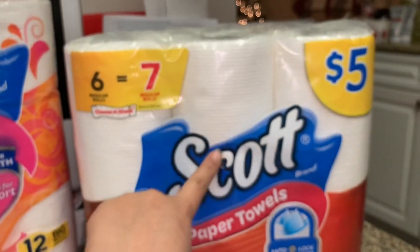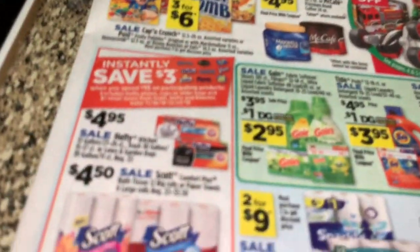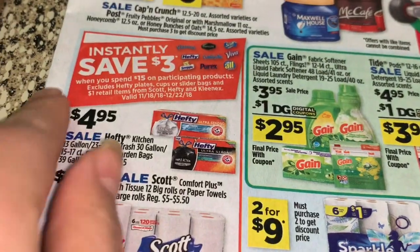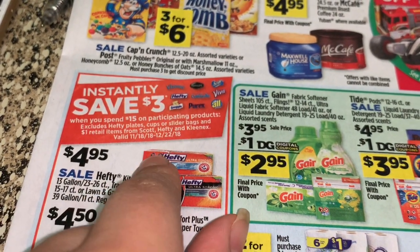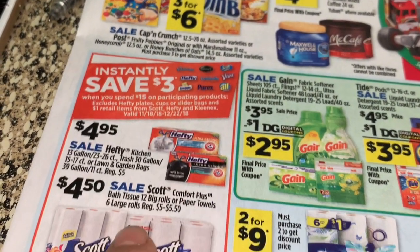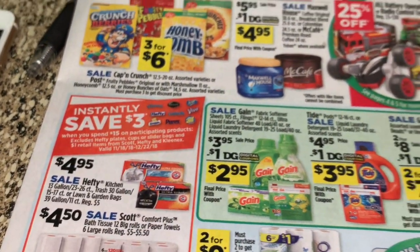Va a comprar cuatro paquetes del Scott a cuatro cincuenta esta semana en la tienda de Dólar General. Como puede ver, también tiene un ahorro instantáneo: cuando gasta quince dólares se va a ahorrar tres dólares instantáneamente. Eso quiere decir que cuando la cajera escanea sus productos, se van a descontar los tres dólares automáticamente.